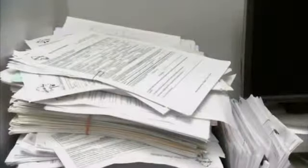Every business is different, but the big problems are the same. Productivity, security, and sustainability are issues everywhere. And they all have to do with paper.